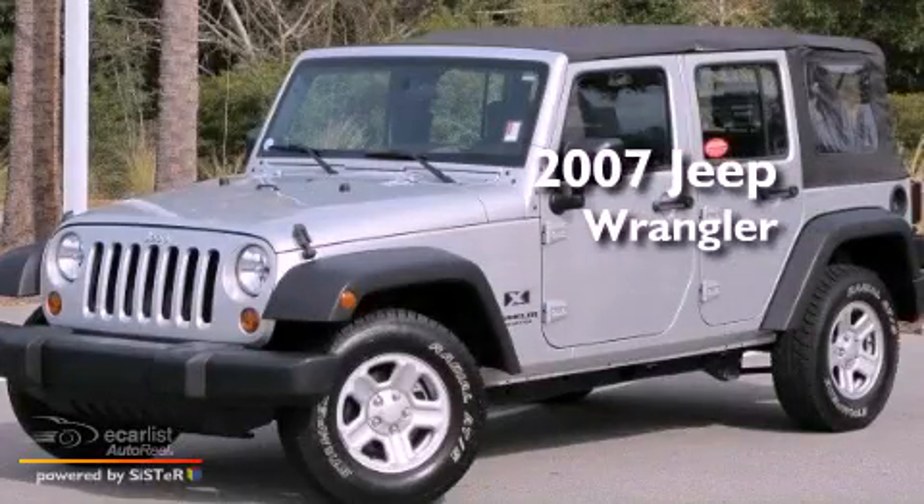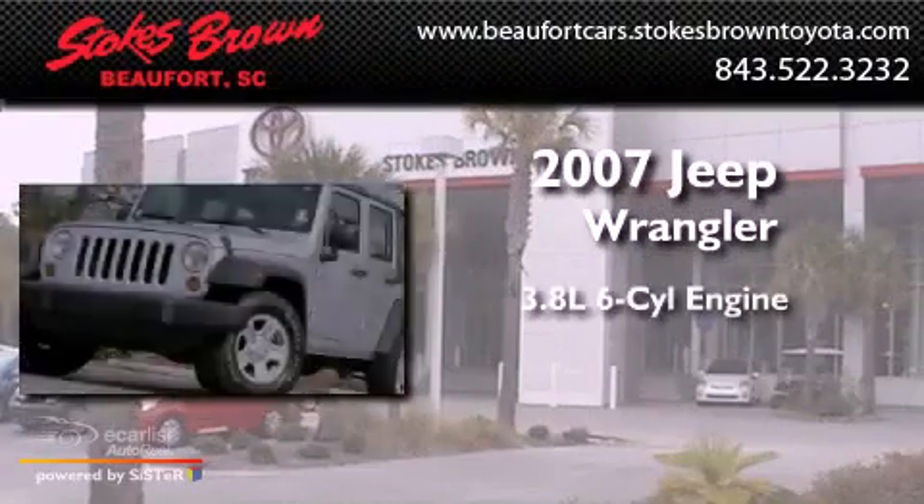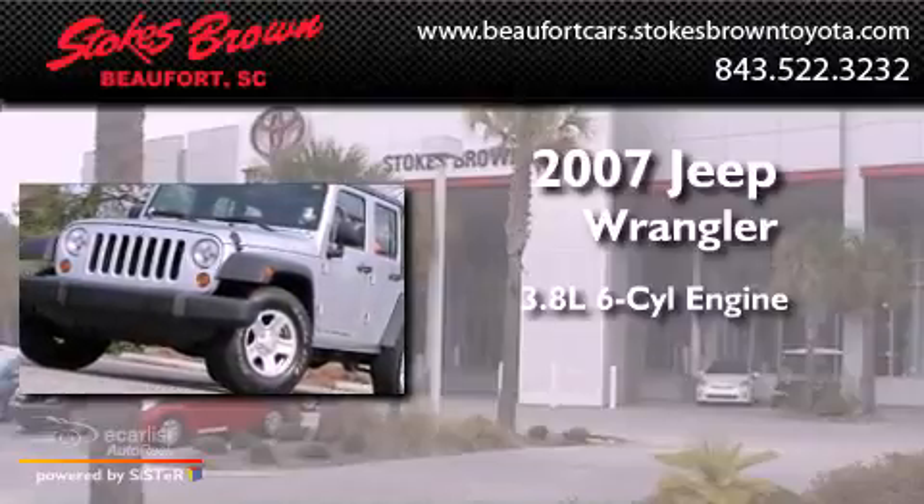This is a 2007 Jeep Wrangler. It has a 3.8-liter six-cylinder engine and a manual transmission.